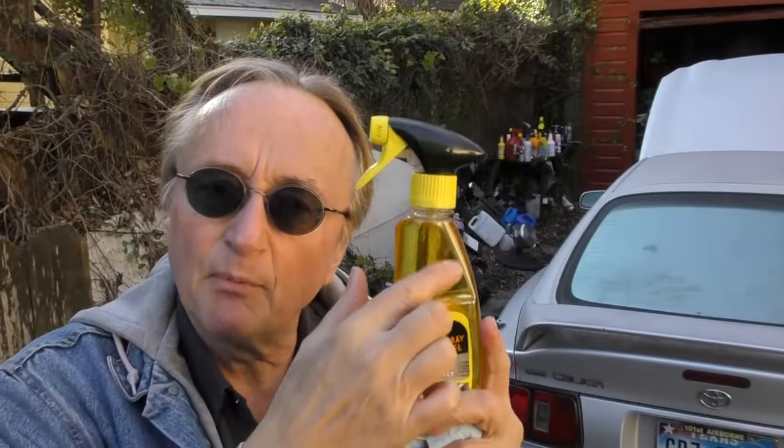This is the automotive Goo Gone — it's more of a gel, so it's thicker and when you spray it on it sits there. Like any product that cleans, you don't want to use it in direct sun — do it in the shade on a vehicle that's not red hot. You want to make sure you do it before the car sits all day in the hot sun and it bakes in. That's why you keep it in the trunk.